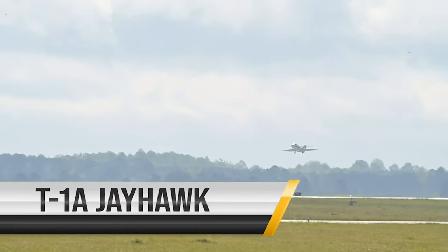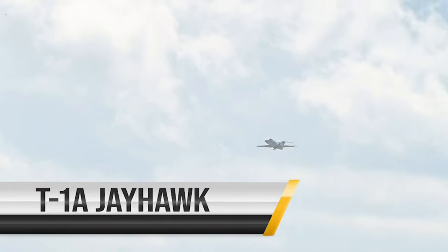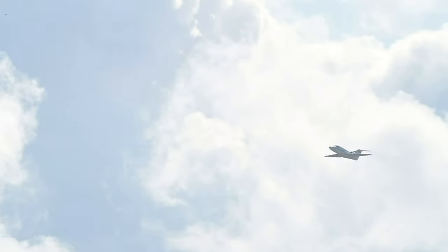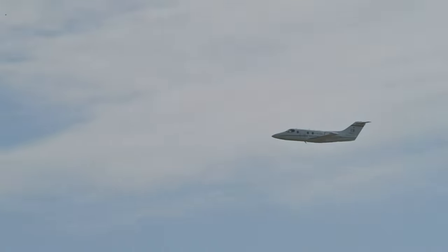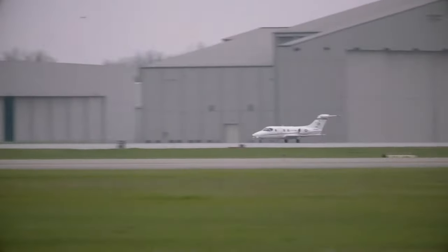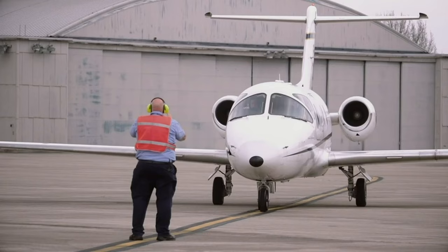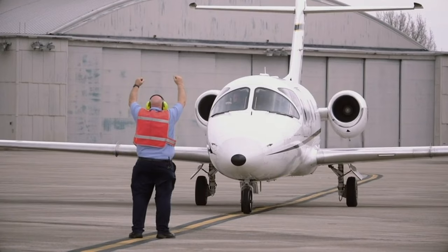The T-1 Jayhawk is a medium-range, twin-engine jet trainer used in the advanced phase of specialized undergraduate pilot training for students selected to fly airlift or tanker aircraft. Used for student training since 1993, the T-1 has cockpit seating for one instructor and two students and is powered by twin turbofan engines capable of an operating speed of 538 miles per hour.